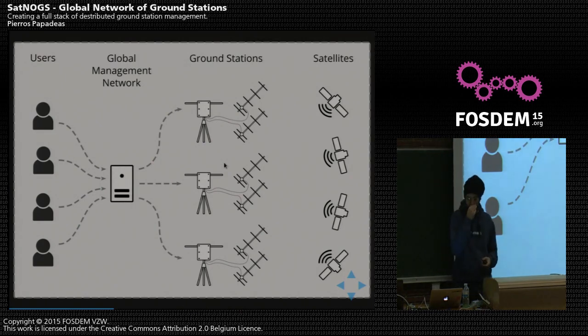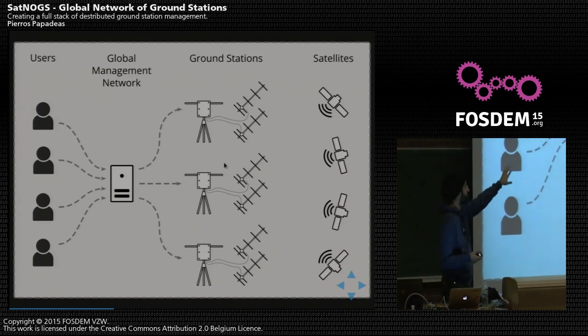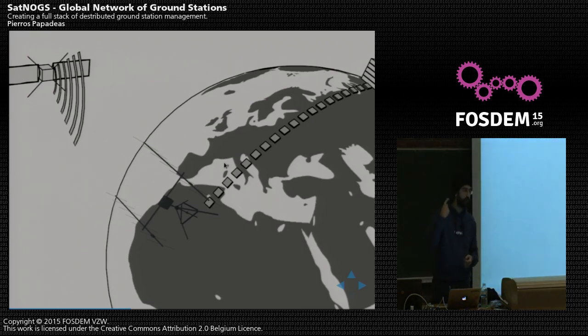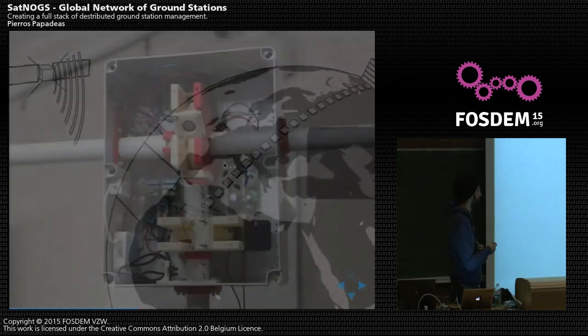We started by looking at how the stack would look. We wanted all different users to be able to equally access different ground stations, managed by what we call the global management network, or the Satnox network. Different users go into the network, select which satellite they want to track, and observational assignments are sent to the ground stations, which do the actual observation, record the data, and send it back to the network for everyone. We saw that existing open source materials — software and hardware — were not really enough, so we decided to design all the different parts of the stack from scratch.